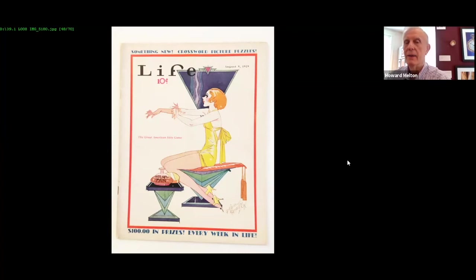This one — she actually has lipstick, she's giving herself a tan. The interesting thing about this: if you look at it from top to bottom, it's all triangles — they call these chevrons. Even the way her leg is bent, the way her arms are bent, everything is triangle. This is actually a Life Magazine cover from August 1929 — just before the crash. Things were still going good.